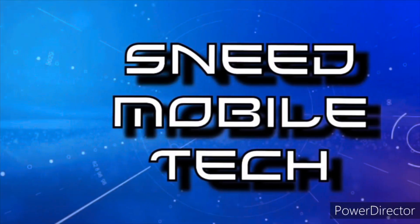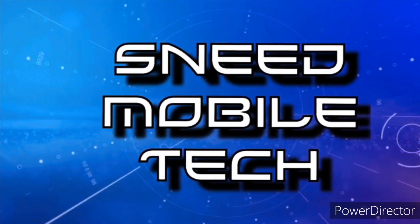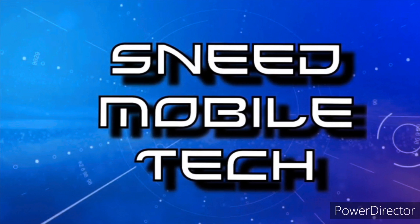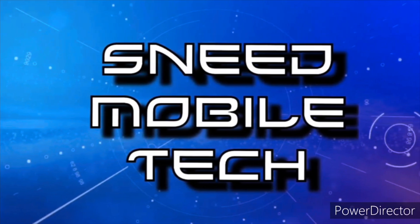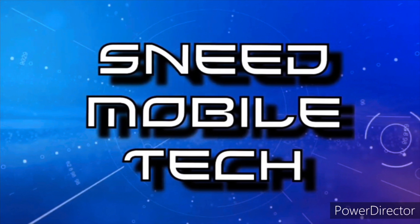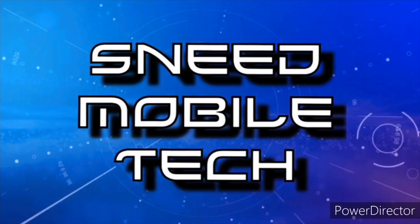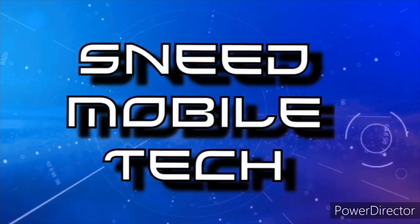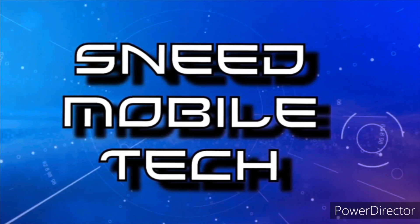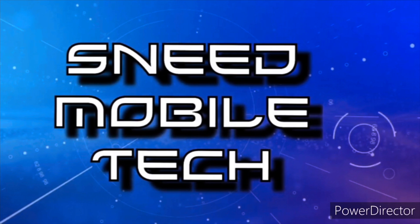Thank you for taking this opportunity to watch the SMT YouTube channel. If you appreciated this video, give it a like and a share to all your favorite social media platforms. Check out the links in the description box — we have the SMT Patreon page and the Twitter handle at Sneet Tech. Also check out the audio-only podcast available on all major podcast platforms. If you're new and haven't subscribed, hit that subscribe button and activate the bell notification icon so you never miss an upload from the SMT.